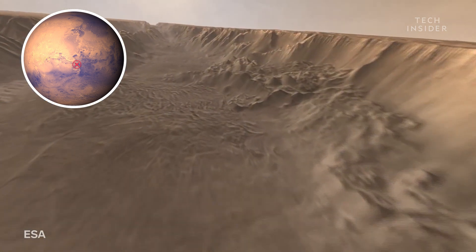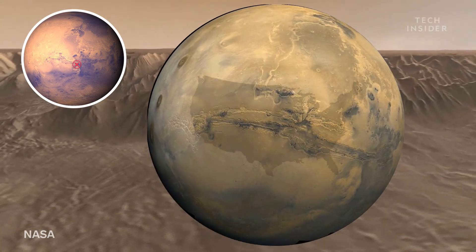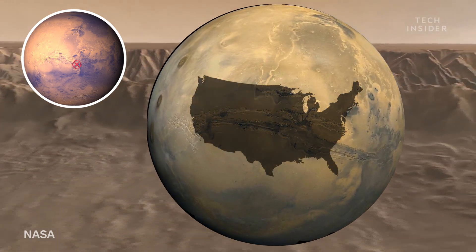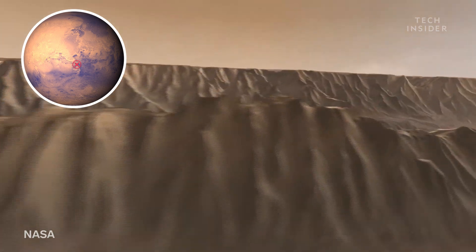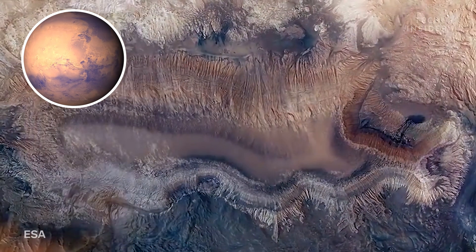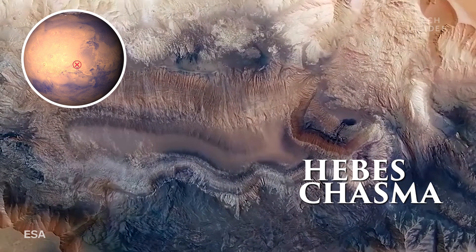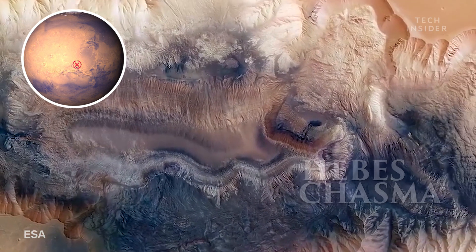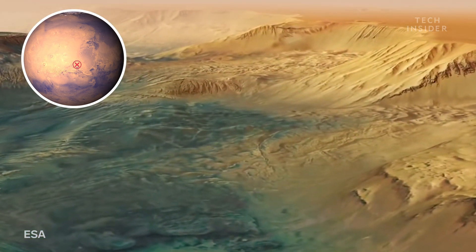Valles Marineris is the largest canyon in the solar system, running the length of New York to Los Angeles and plunging four times as deep as the Grand Canyon. Following the canyon's main channel north, we reach Hebe's Chasma. It's tiny compared to Valles Marineris, but it's worth the trek for a glimpse of the Chasma's prominent mesa.